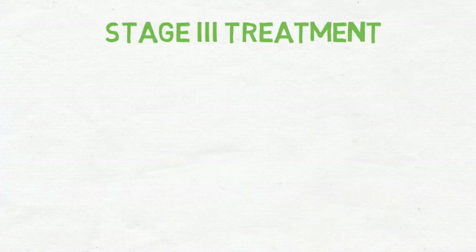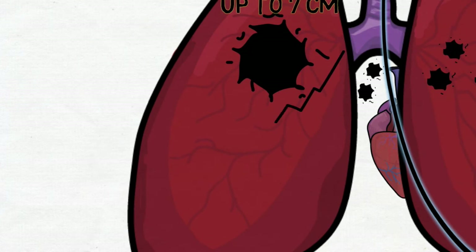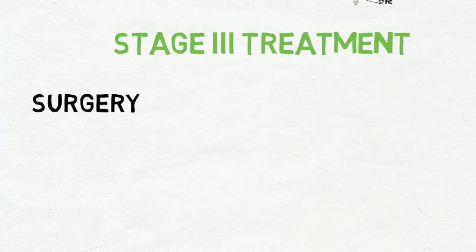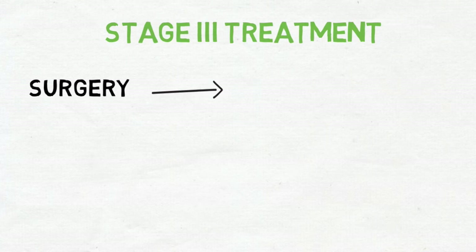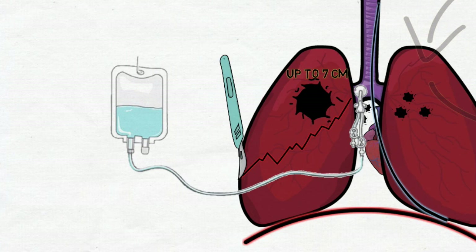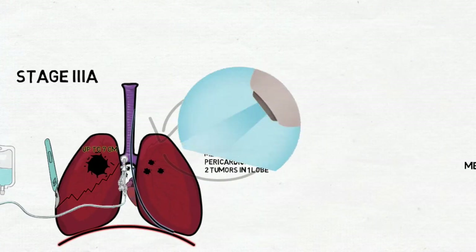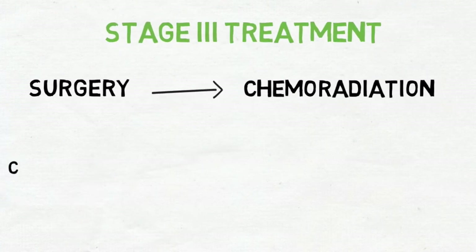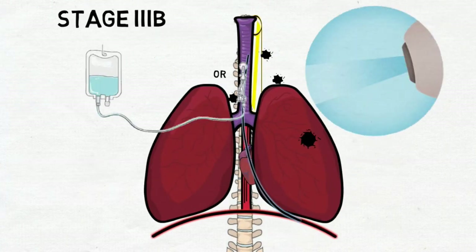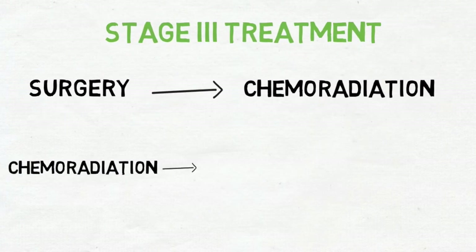Stage 3 treatments are surgery — lobectomy or pulmonectomy — followed by chemoradiation, or chemoradiation followed by surgery and then chemotherapy.